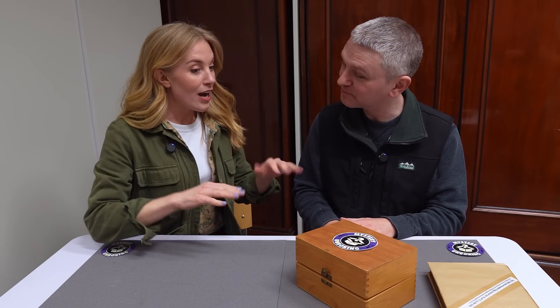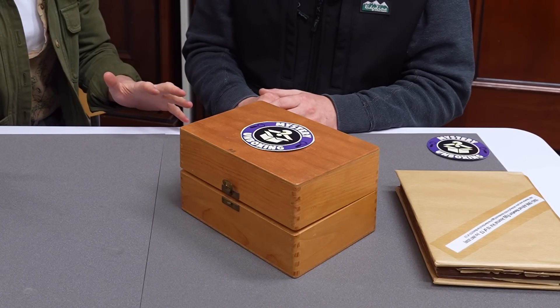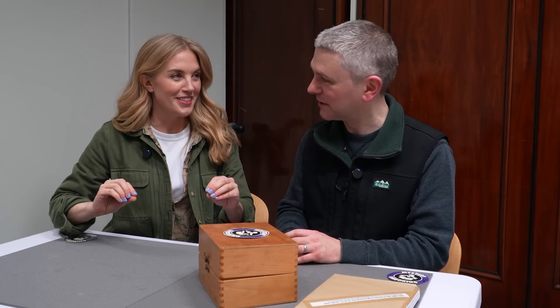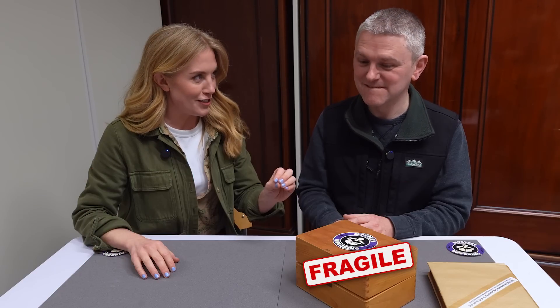My understanding is that I'm actually not allowed to unbox this. This object is so fragile, even I am not allowed to touch it. We can open the box and see what's inside, but we cannot touch what is inside the box. There's a very good reason for that. So that's our first clue — whatever is inside is extremely fragile. So fragile, somebody has already broken it. Whatever is inside here, it's a little bit broken.